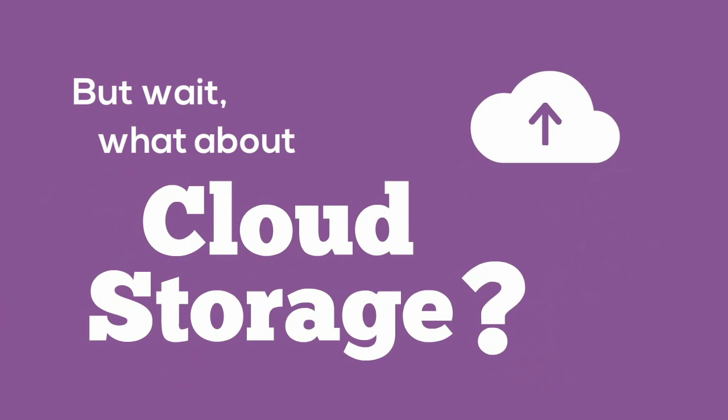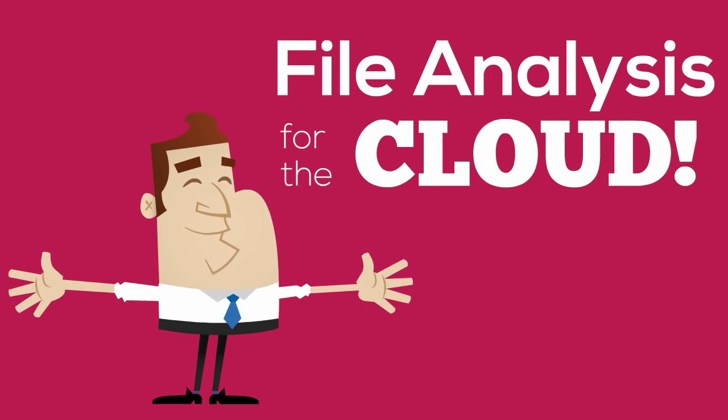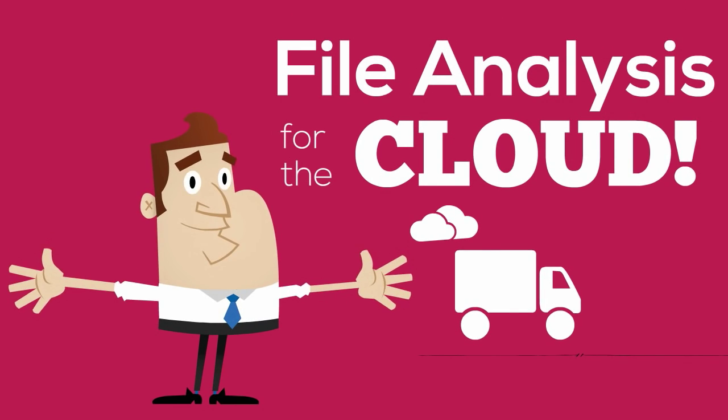But wait — what about cloud storage? All this awesome stuff we just showed you? File analysis is also for the cloud. We can even help you migrate.